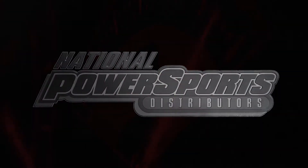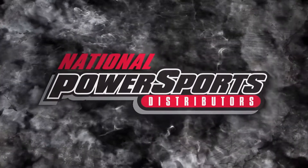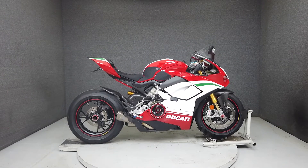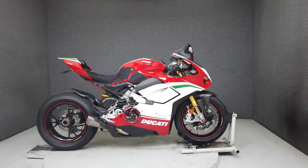This amazing 2019 Ducati Panigale V4 Special with only 526 miles would make an awesome addition to a garage of any Ducati enthusiast. Numbered 1,130 of only 1,500 produced,